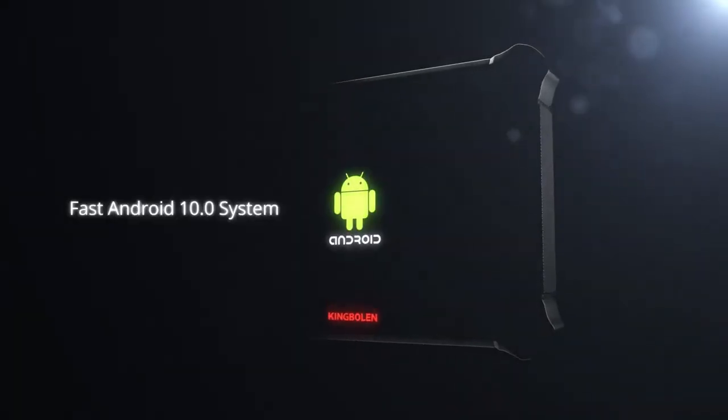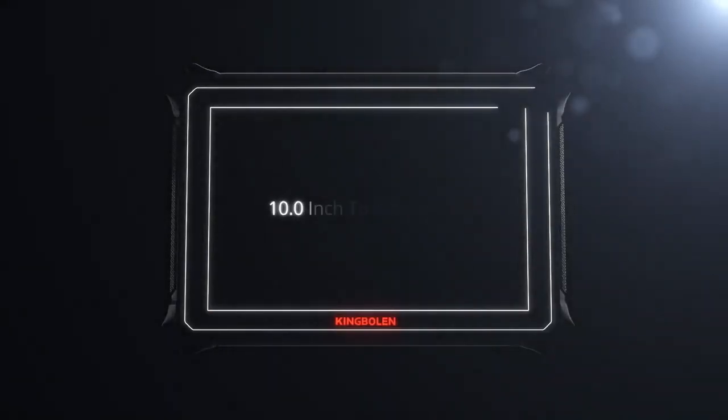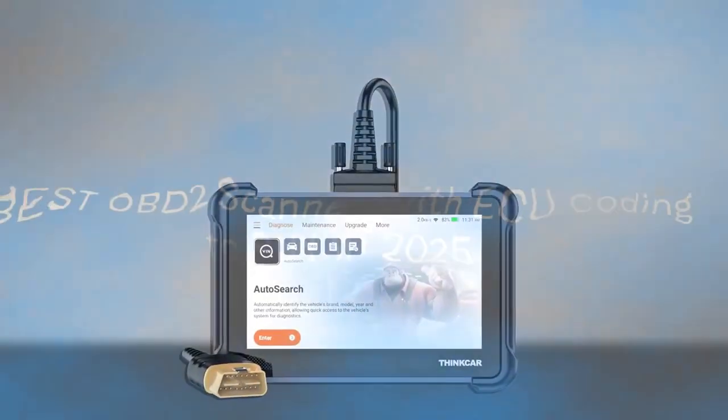These are the top 5 OBD2 scanners of 2025, and one of them will completely change the way you diagnose your car. Stop wasting money on outdated scanners.